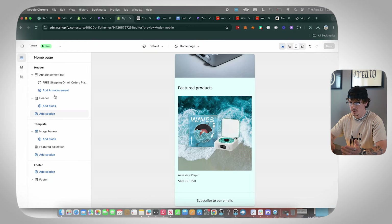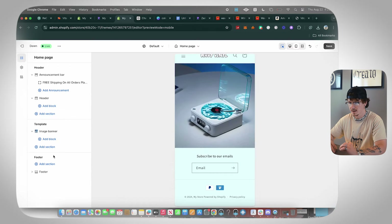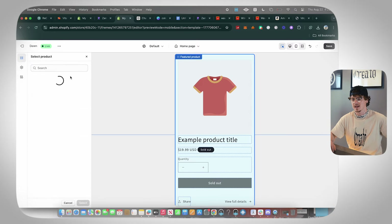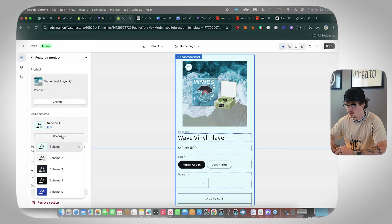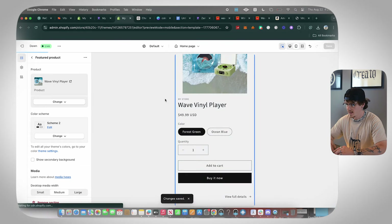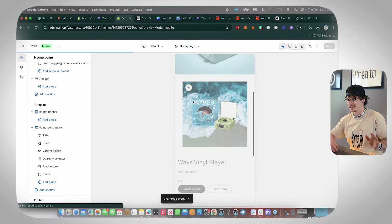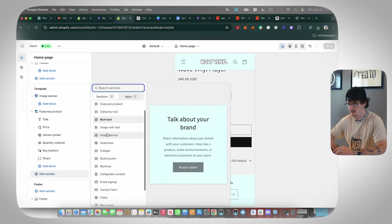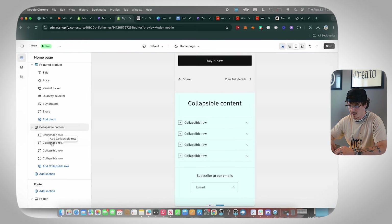Now we have our header banner, logo, and announcement bar set up. As we go down, there's a Featured Products section — I don't like this for a one-product store. Remove that section, then click Add Section and choose 'Featured Product.' This lets us feature exactly one product instead of multiple. Select our product, change the color scheme to white with black letters, and click Save.